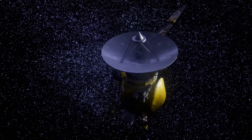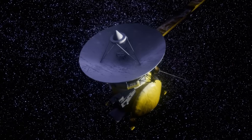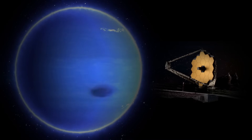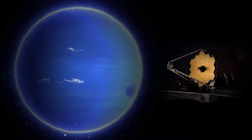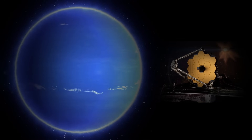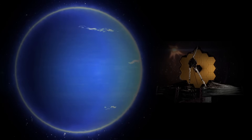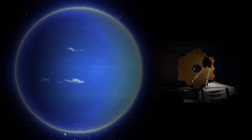Being an icy moon, Triton splendidly reflects the scarce sunlight it receives. Similar to the observations of ice volcanism on Jupiter's Europa and Saturn's Enceladus, Triton may harbor a liquid ocean beneath its icy surface. With these tantalizing prospects, a dedicated Neptune probe promises a wealth of exploration in this corner of the solar system. As we eagerly await the advent of such missions, the mysteries of Neptune continue to unfold through the lens of the James Webb Telescope. Researchers are poised to regularly scrutinize Neptune with this cutting-edge telescope, promising potential new and exciting discoveries.